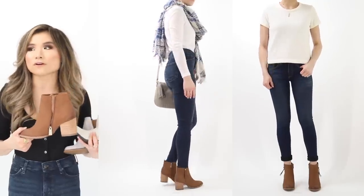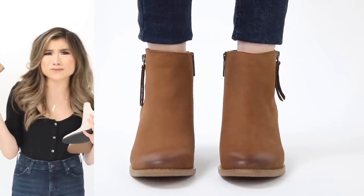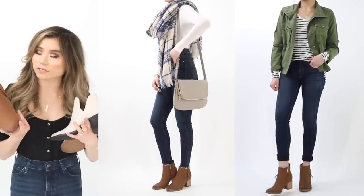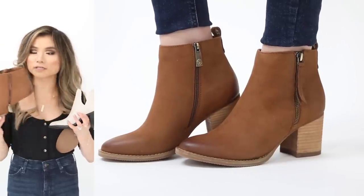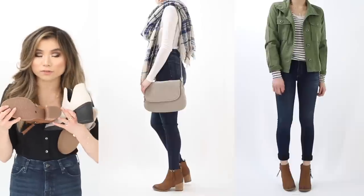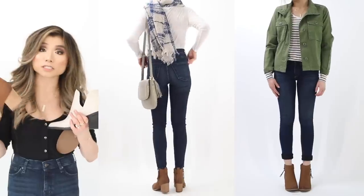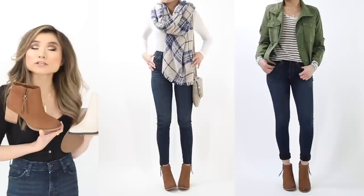For those in damp climates or cities like New York: the Blondo Nova waterproof leather booty. You'd never know it was waterproof — it looks completely stylish. Cognac color with about five color options, full side zipper, high boot shaft for tucking in jeans, thick stacked heel, and a rubber grip sole for non-slip traction. Regular price $150, on sale for $99.